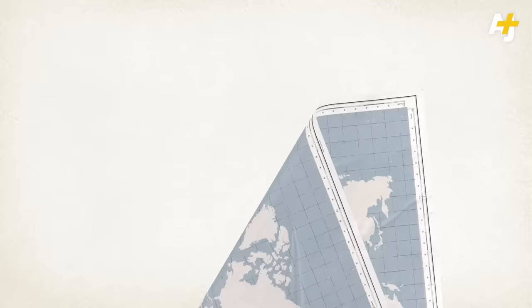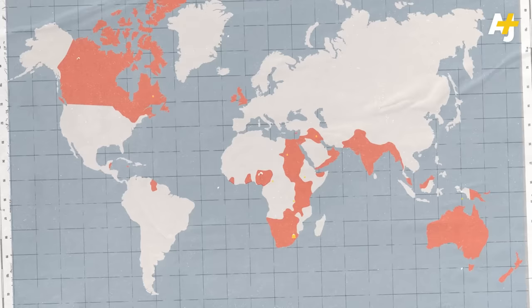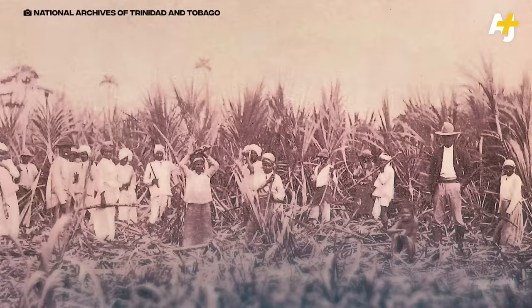By the end of the 1800s, the British Empire was growing to the biggest the world had ever seen. The natural resources of the colonies, like sugar and cotton, earned the colonizers a lot of money. But labor costs started eating into Britain's massive profits after slavery was abolished, and that's when the British brought in indentured Indians.